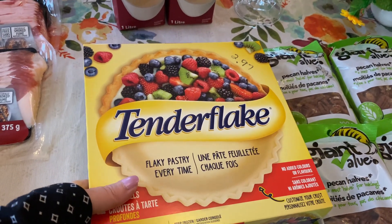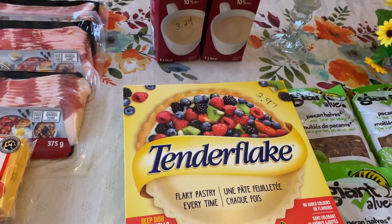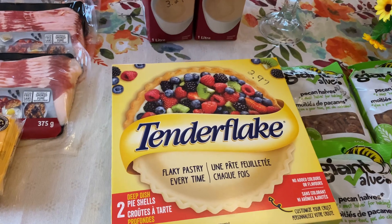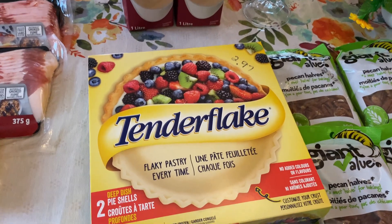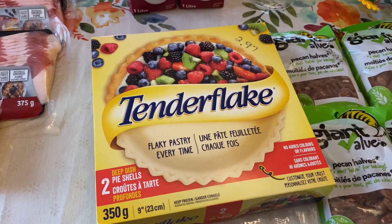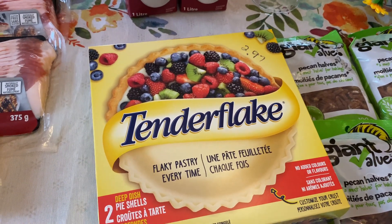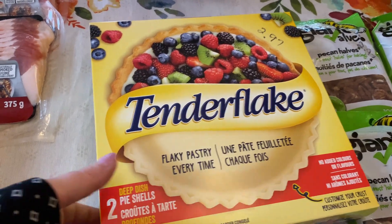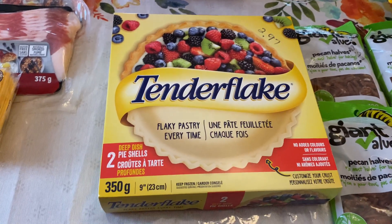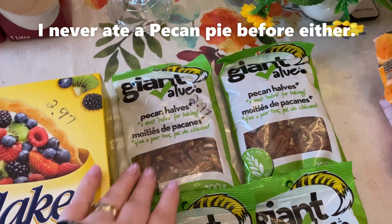I'm probably going to be making a pie for Sam for his birthday — that's what he asked for. He asked for a turkey dinner when he comes and a pecan pie. Sam is Jessica's fiancé. I'm probably going to make my own crust but I picked up pie shells as a backup — they were a good price at $2.97 for two deep pie shells. I've never made a pecan pie before in my life, so this is going to be a new experience for me.